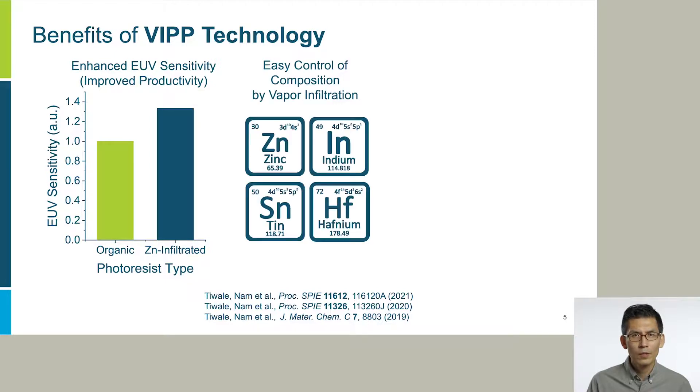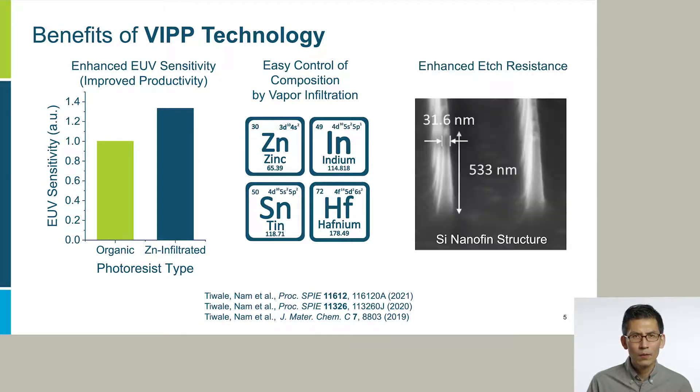Also, we can easily control the composition — especially the type of inorganic elements — without complex chemical synthesis. This is critical for inline and on-demand optimization of resist performance in the manufacturing environment. Another benefit is increasing etch resistance of the photoresist, which makes patterning the underlying semiconductor much easier. For example, this is a silicon nano-fin structure with ultra-high aspect ratio patterned by the VIP resist, which is not feasible for organic photoresist.